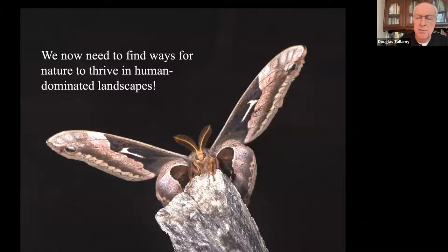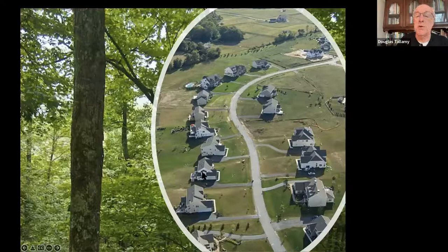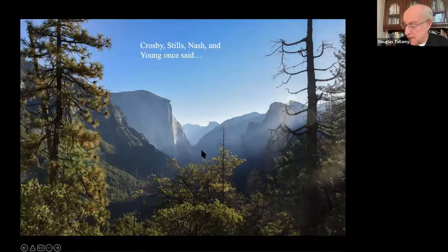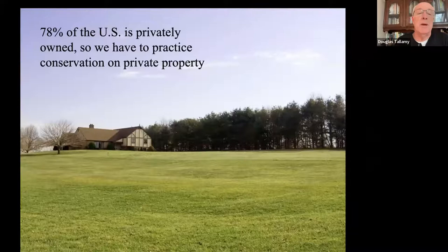We have to find ways for nature to thrive in human-dominated landscapes - not hang on by a thread, but thrive. If protected areas are not large enough, we're going to have to practice conservation outside of those preserved areas, in areas like typical suburbs and farmland. As Crosby, Stills, Nash, and Young once said, if you can't be with the nature you love, love the nature you're with. We're talking about private property: 78% of the US is privately owned, and 85% of the US east of the Mississippi is privately owned. So we have to practice conservation on private property.